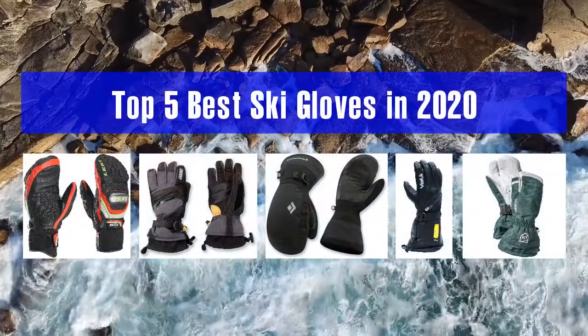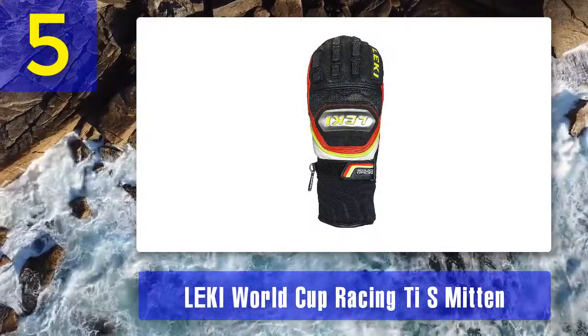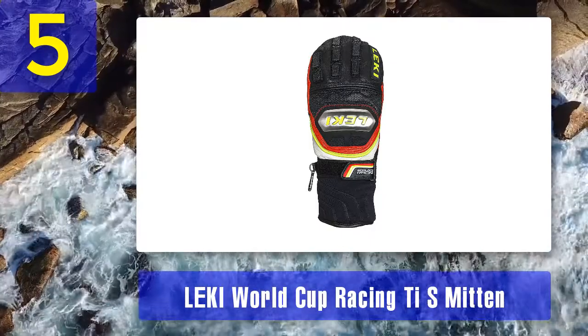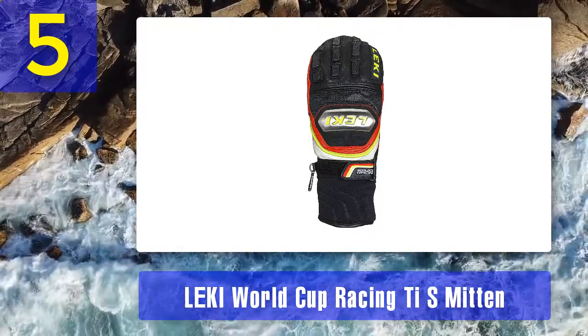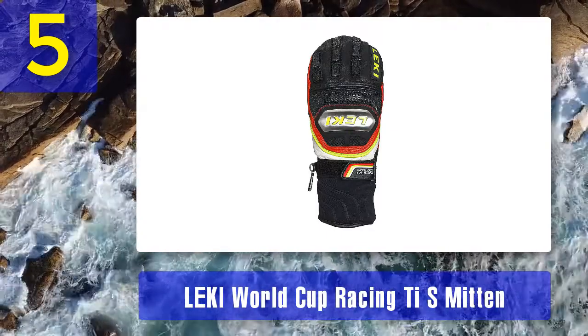Top 5 best ski gloves in 2020. Number 5: the LEKI World Cup Racing Ti S Mitten. LEKI was founded in 1948 and immediately gained a name with great technology for ski gloves that enhance the industry.